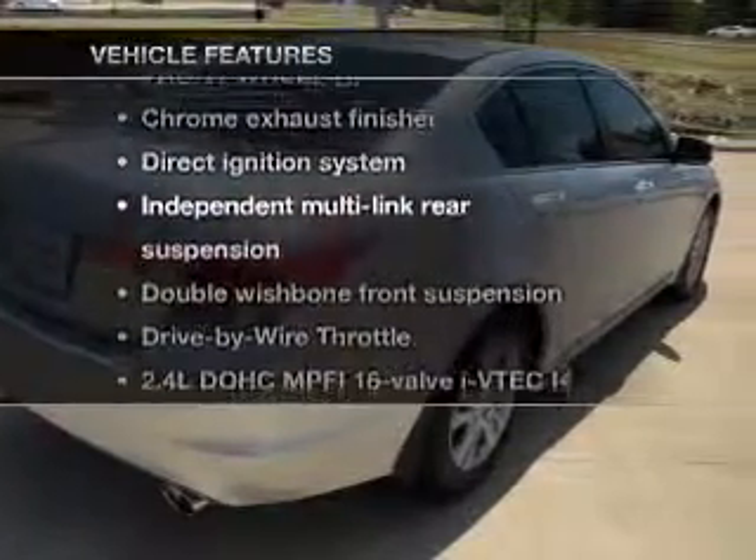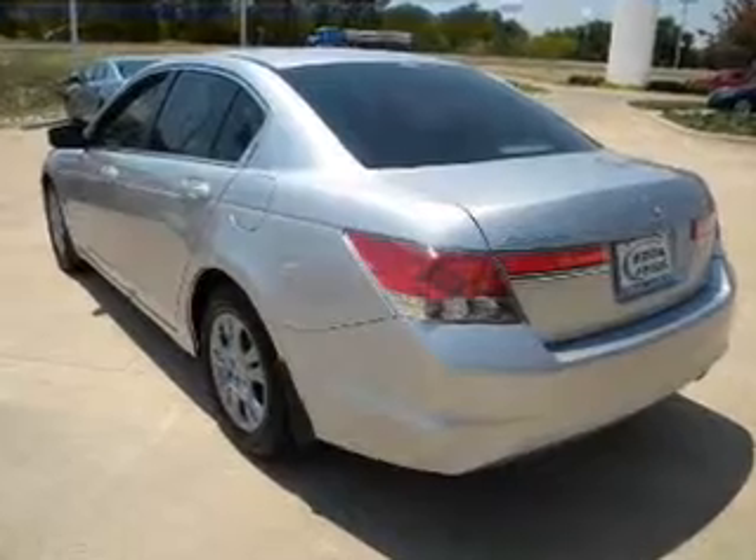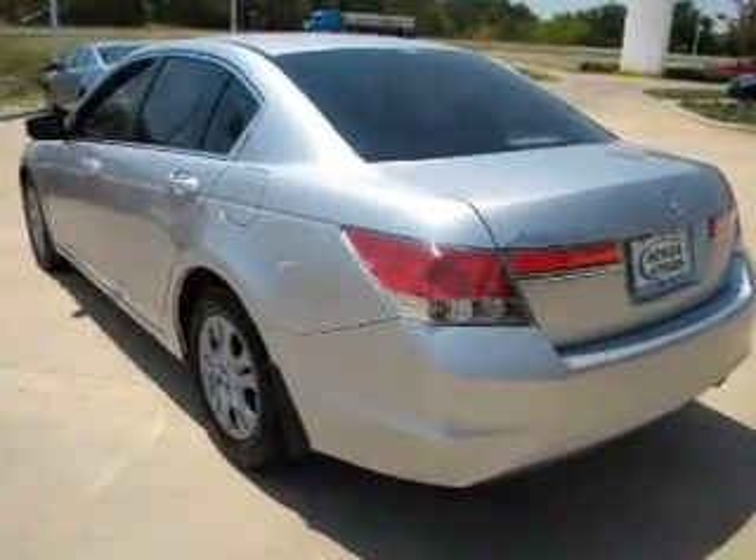Plus enjoy these notable features that are included in this vehicle: air conditioning, power door locks, power windows, power steering, cruise control.